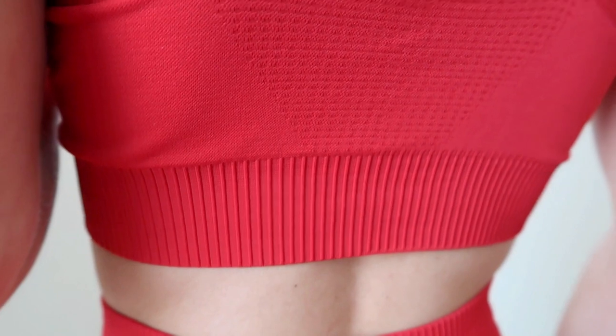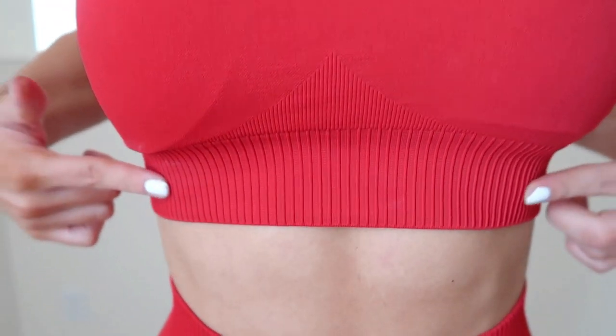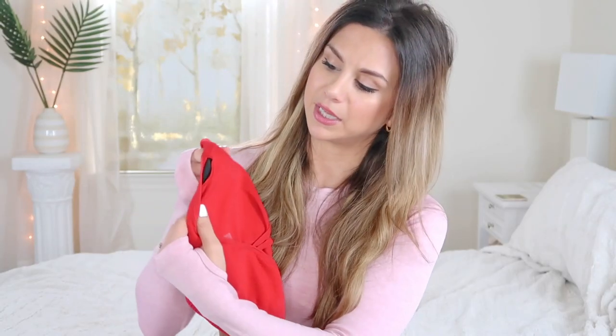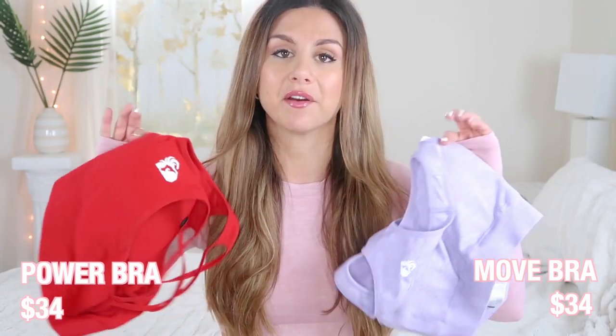The Power collection sports bra starts off with thick straps, but right up top it turns into a strappy sports bra — it's got more of that sexy, strappy look. If you like that strappy style, the Power collection will give you that. It also has the thicker ribbing, whereas the Move has a very thin rib on the bottom. The Power bra also comes with inserts — same thing, but they're black. As far as pricing on the sports bras, they are the exact same price, unlike the leggings which varied slightly.